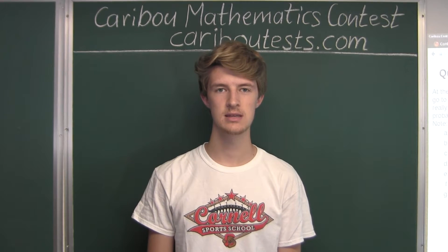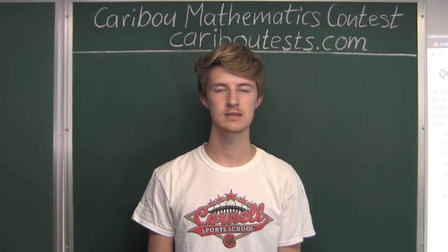Hi, this video is about the Caribou Mathematics Contest. I'm going to show you the solution for the May 2016 grade 11-12 contest, question 15.